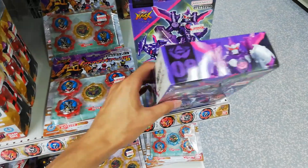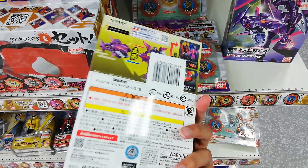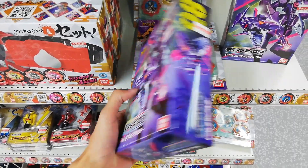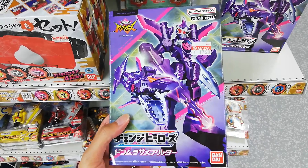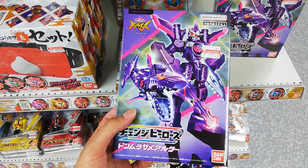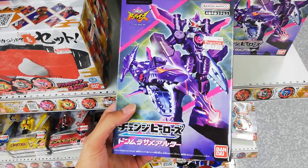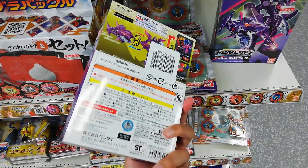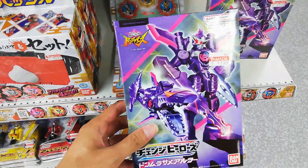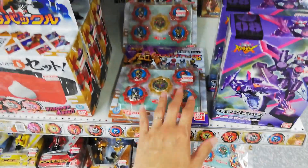And of course we got Don Murasame's altar - Change heroes, very very nice. Love the purple packaging, very beautiful. I would like for him to have a change hero of just his regular suit, because that suit is just too nice. But I think I'm gonna have to pick up the Yudo figure whenever that releases, because that's gotta happen. Definitely gonna pick up these two things here.